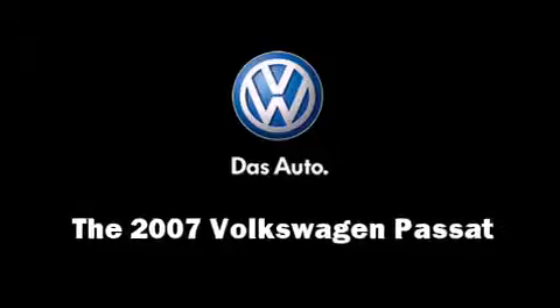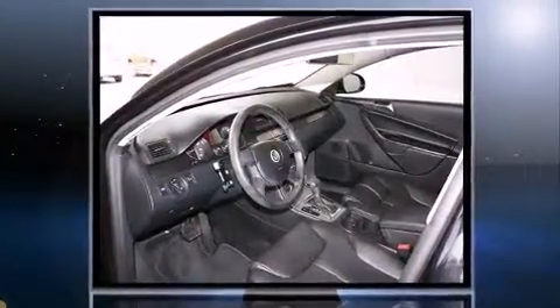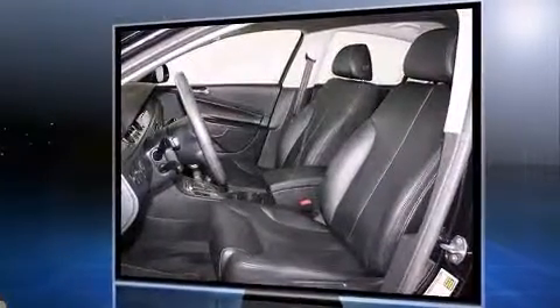You're going to love the 2007 Volkswagen Passat. With fewer than 50,000 miles on the odometer, this four-door sedan prioritizes comfort, safety, and convenience. It features an automatic transmission, front-wheel drive, and a two-liter four-cylinder engine.